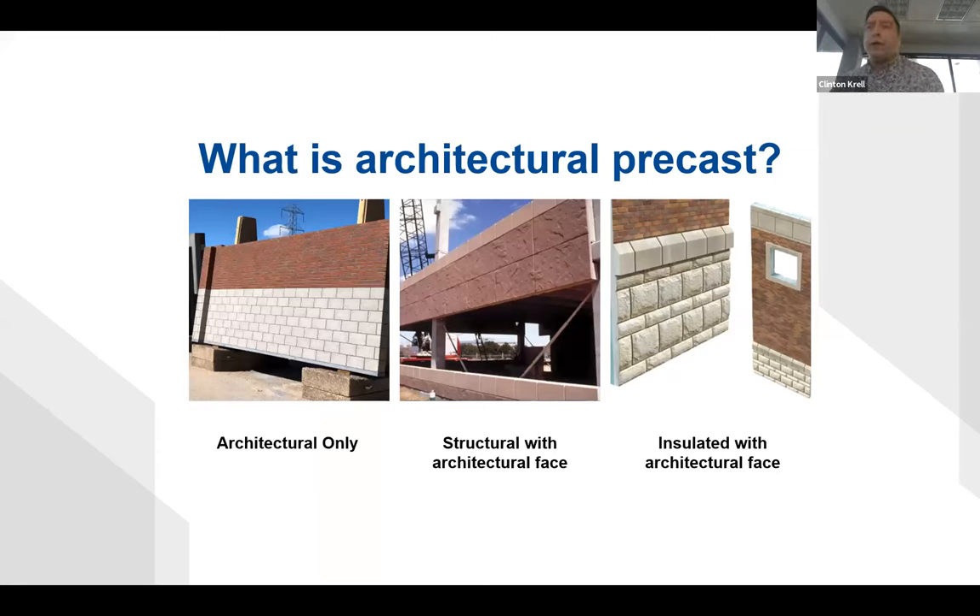Architectural precast is simply precast concrete that is poured into a form and is the exterior face of a structure. It's an extremely durable and customizable building material that can be incorporated into structures in many different ways. It can be an architectural cladding, it can contribute to structural strength by supporting gravity and lateral loads — such as a load-bearing wall panel or structural spandrel in a parking deck — and it can even incorporate insulation to contribute to the energy efficiency of the structure.